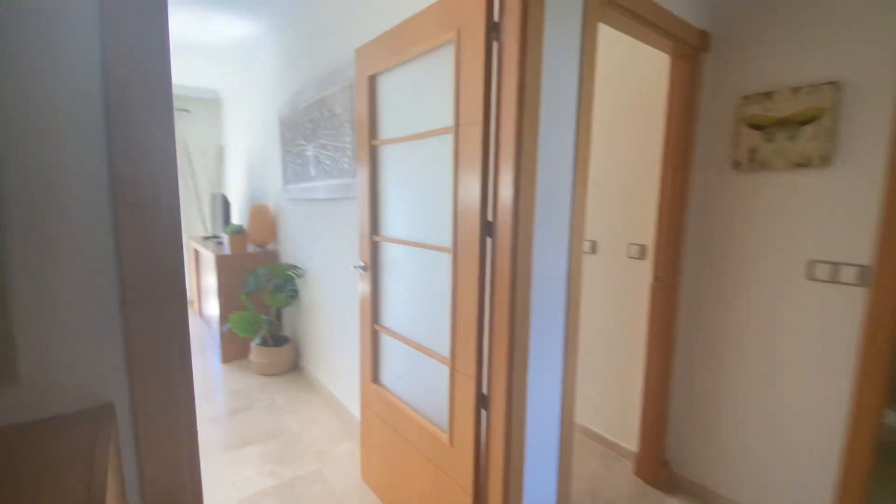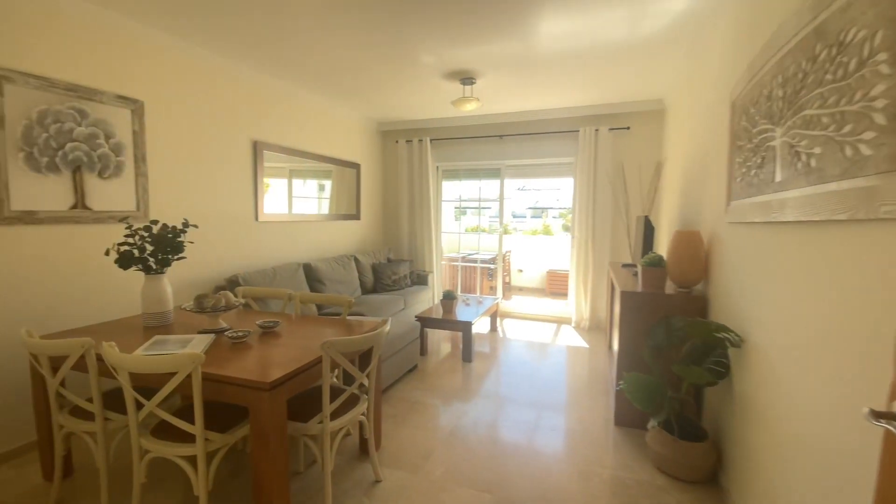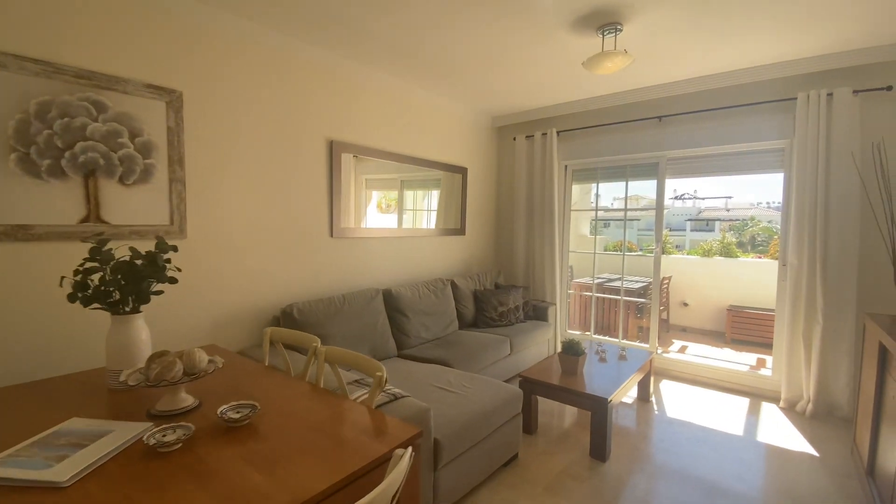Good morning. We're looking at the two-bedroom apartment, top floor penthouse in Residencial Duquesa, phase one.